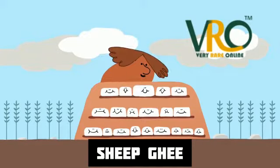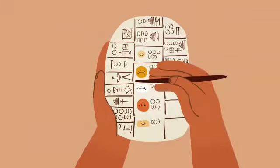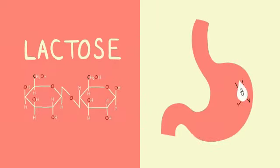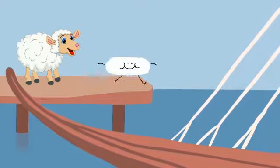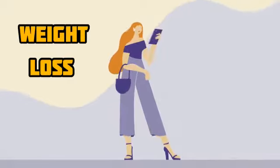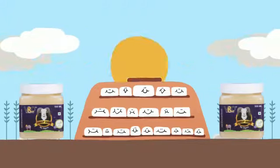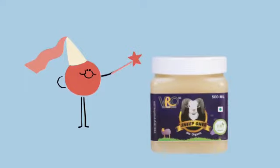VRO Sheep Ghee is a completely natural produce, which is easy to store, easy to use, and easy to digest in diet. Sheep Ghee is considered to be a healthy source for weight loss and offers a unique flavor and aroma to the dish. Sheep Ghee benefits are the reasons behind its ascending global popularity.